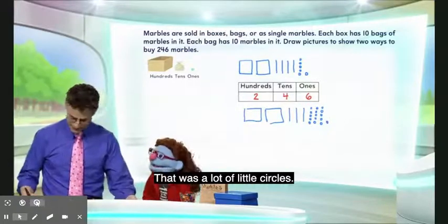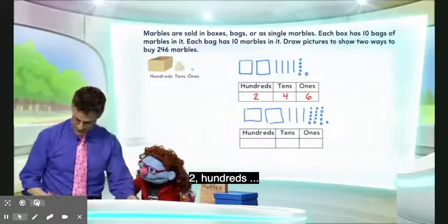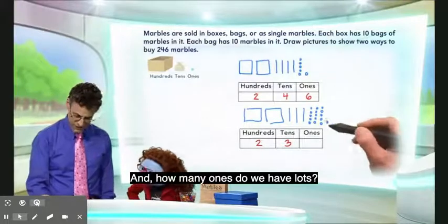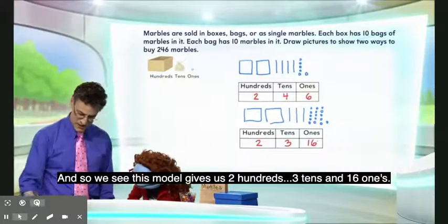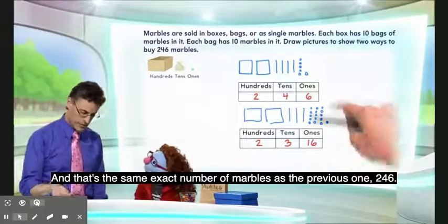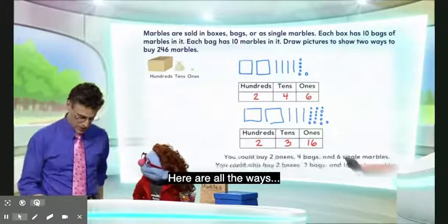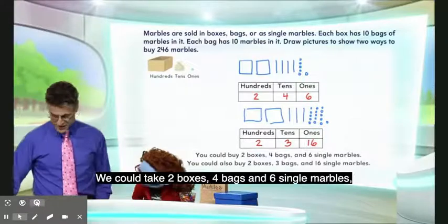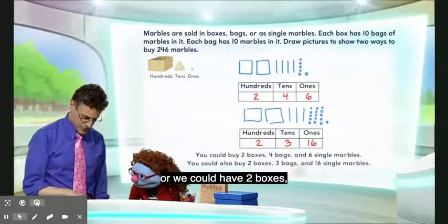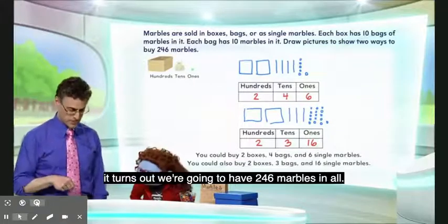That was a lot of little circles. Exactly. But now we can write it in terms of what we see. We still have two hundreds, but now we only have three tens, and we actually have 16 ones. So this model gives us two hundreds, three tens, and 16 ones — and that's the same exact number of marbles as the previous one: 246. There are lots of ways of doing it. We could take two boxes, four bags, and six single marbles — that's the first answer. Or we could have two boxes, three bags, and 16 single marbles — that's the second answer. Either way, Jeannie, it turns out we're going to have 246 marbles in all.